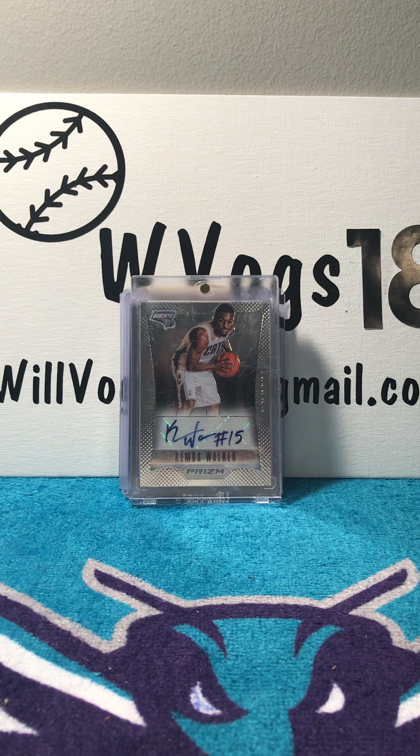Hi guys, WVOGS18 here back with another video. In today's video I have a Kemba Walker tribute because he is one of my favorite players in the NBA and one of my favorite players of all time. He also played for my favorite team, the Charlotte Hornets. He just recently signed with the Boston Celtics in free agency. I got the idea from my friend and fellow YouTuber Raps Graphs and Cards — I will put the link in the description below.